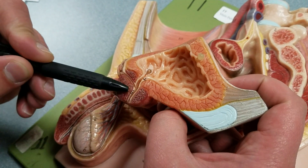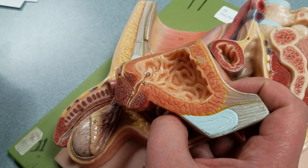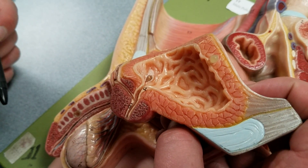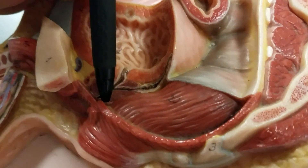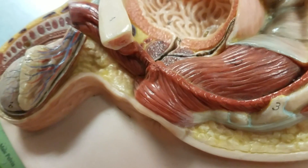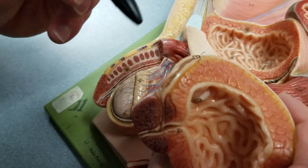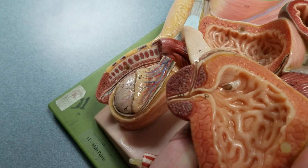Passing through the prostate gland is the prostatic part of the male urethra. You can't see the intermediate or membranous urethra on this model, but it would be located around here. The membranous urethra is the shortest section of the urethra — it's surrounded by sphincter muscles formed by the deep muscles of the perineum, passing through the urogenital diaphragm. If we take off part of the seminal vesicle, you can see where the seminal vesicle duct meets with the vas deferens to form the ejaculatory duct, which enters the prostatic urethra.